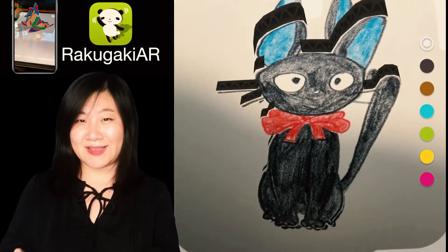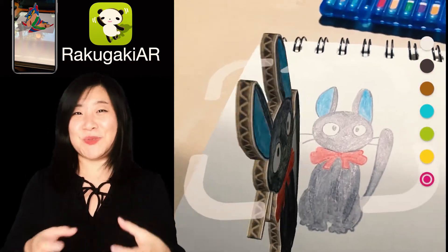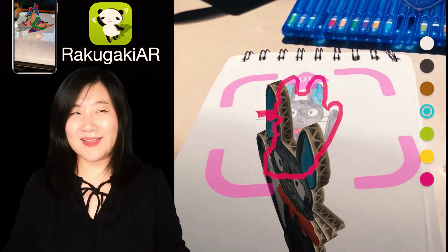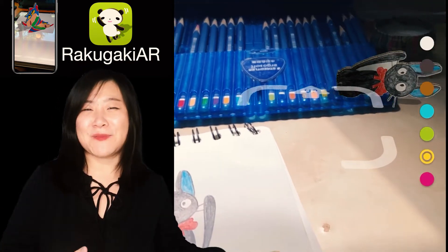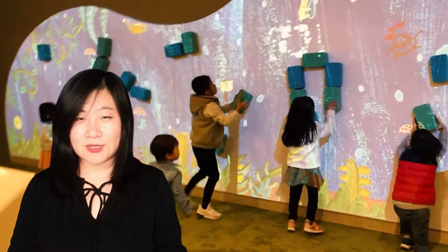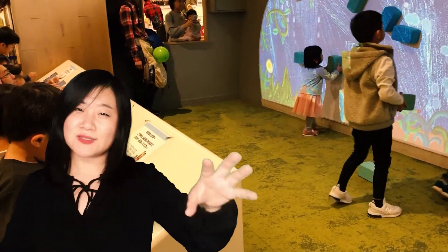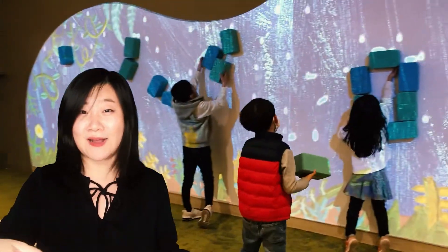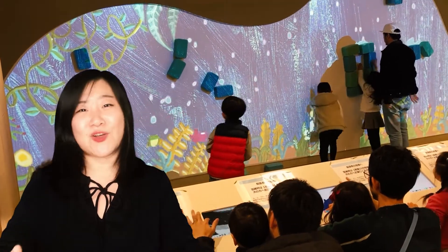The first app I want to introduce is called Raka Gaki AR. Sorry if I pronounced it wrong. It's an app that can turn any of your drawings from paper into a 3D object and also animate it. This is like a pre-version of something magical to me. It also reminds me of an installation I saw in a shopping mall in Tokyo this year, where kids were drawing on a screen and right away whatever they drew was animated and projected on the wall right in front of them. They would then use blocks and different kinds of objects to interact with their drawings. For kids, that's really engaging all the senses and giving them a three-dimensional sense that whatever they do is not just on paper anymore.